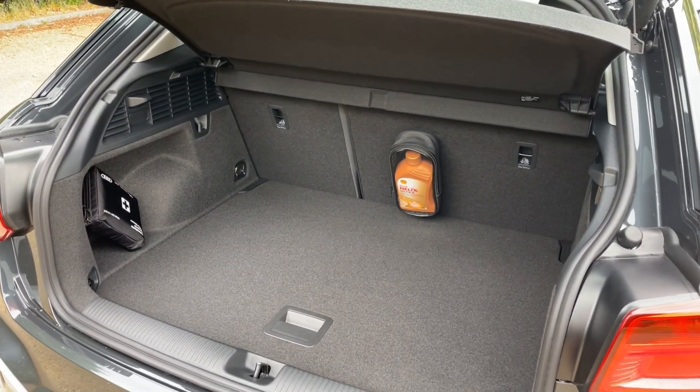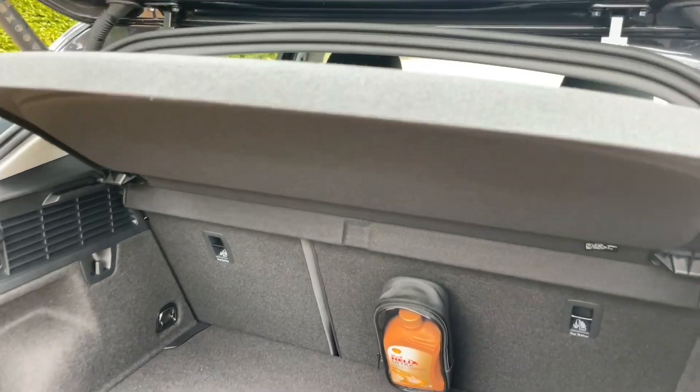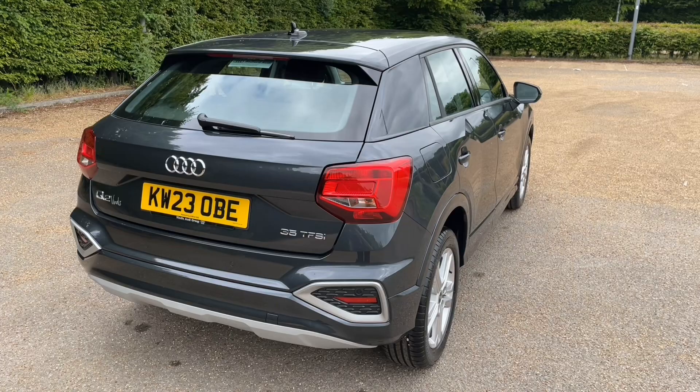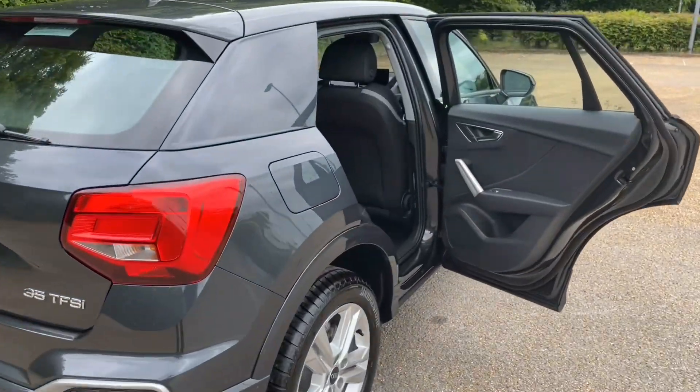Whether it's your weekly shop or to carry pushchairs, suitcases, golf clubs or more, there's room for all. You can also fold down your rear three seats to increase your luggage capacity to carry longer and larger items.